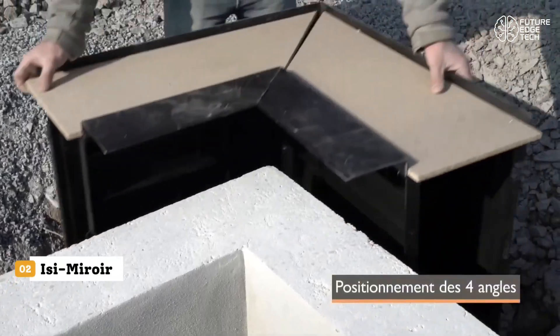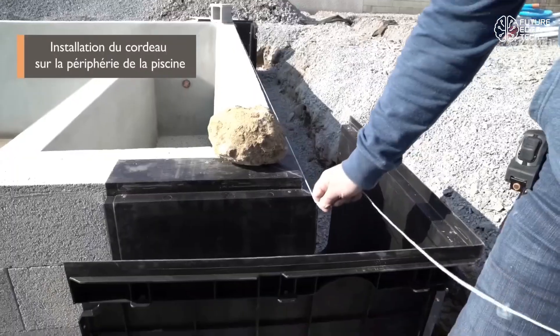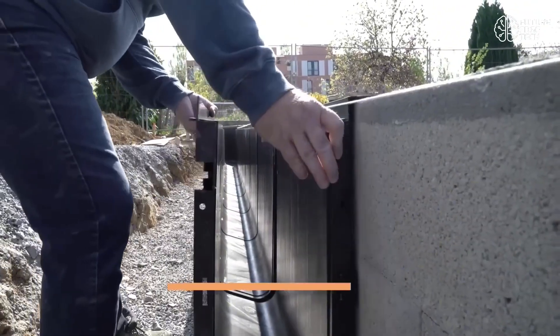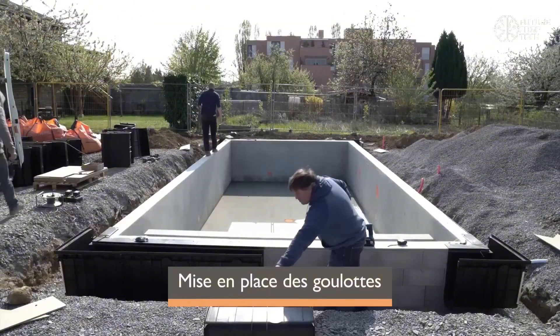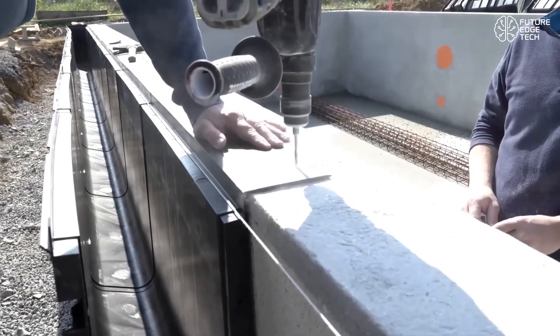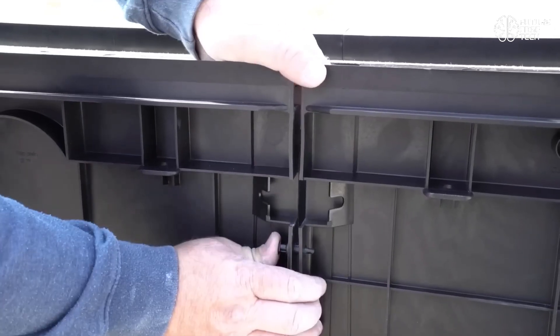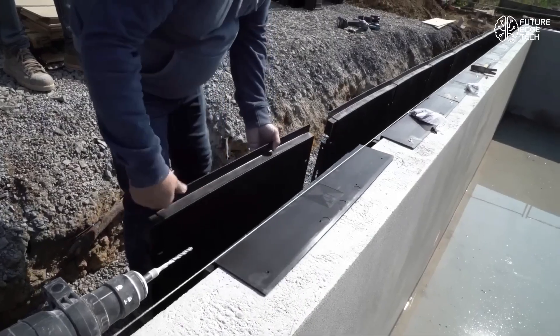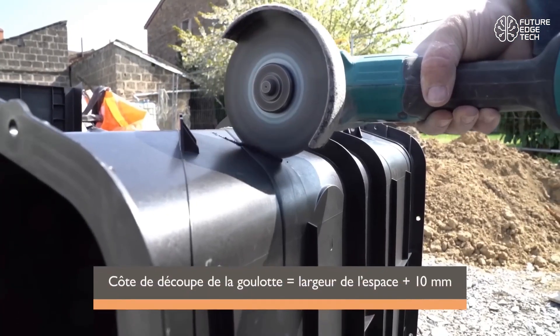Introducing the IS-Arwar, an intelligent innovation that's transforming how construction professionals and designers work with mirrors on site. Whether you're installing bathroom fixtures, designing commercial interiors, or handling delicate renovation jobs, the IS-Arwar is your new best tool for safe, precise, and effortless mirror handling. At first glance it may look like just a mirror, but the IS-Arwar is far more than that.